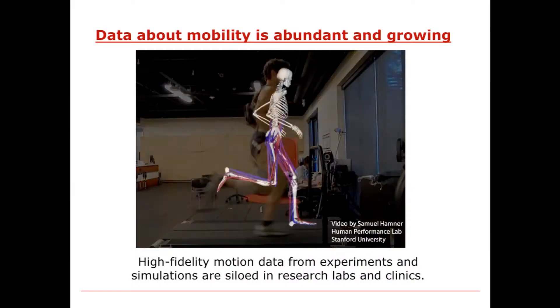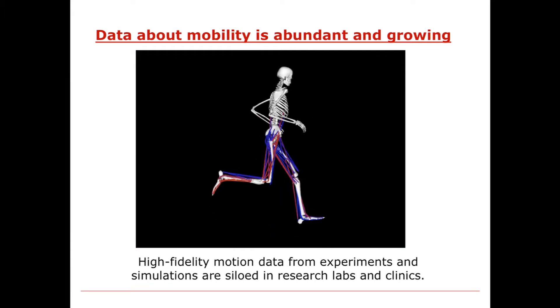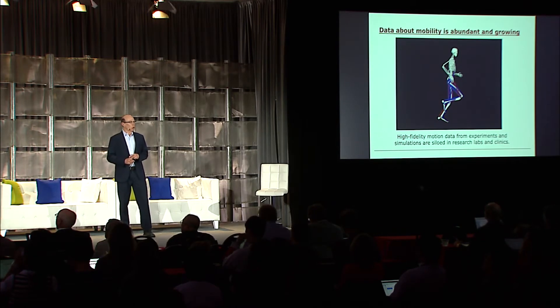There's data on biomechanics of movement being collected every day in thousands of labs, and simulations being developed that provide incredible detail, providing insights into the many muscles that are actuating movement and how we coordinate and control movement. The challenge is that almost all of those data being collected by thousands of labs every day around the world are sitting on individual hard drives of the researchers. Studies are on the order of 10, 20, maybe 50 subjects.